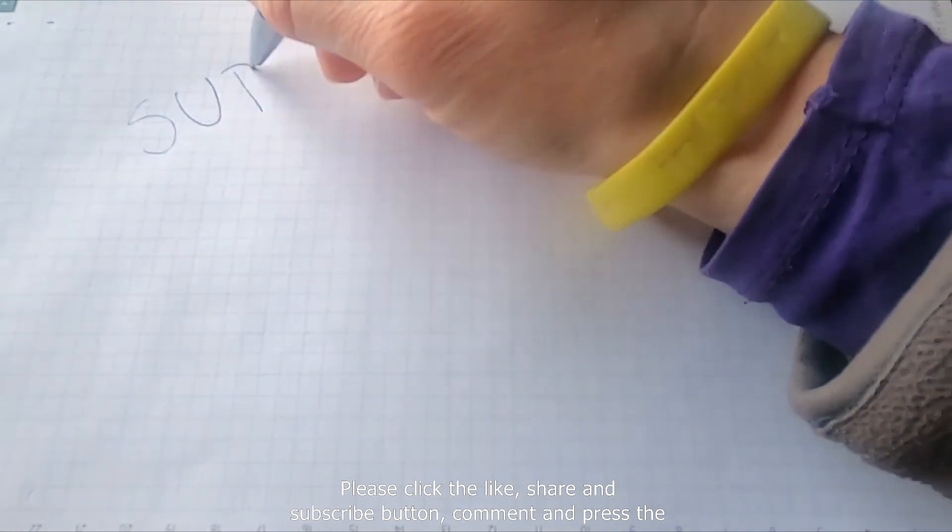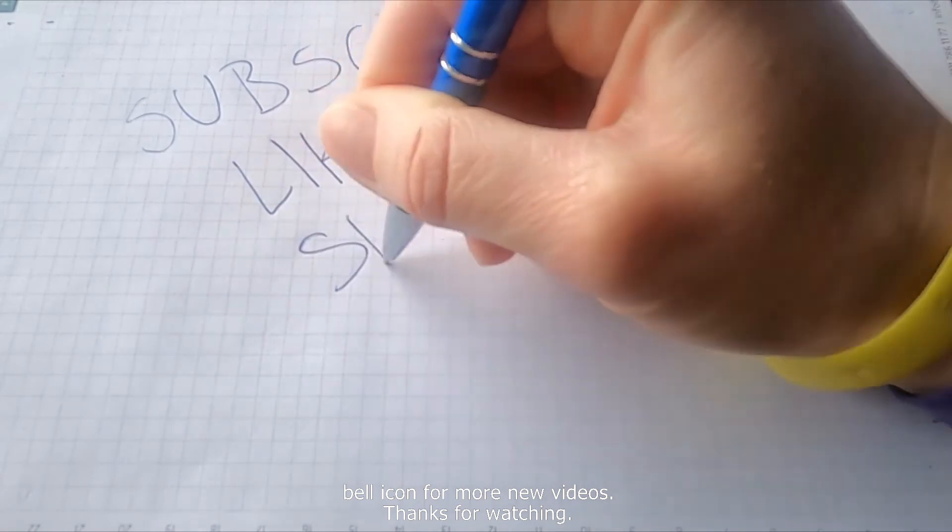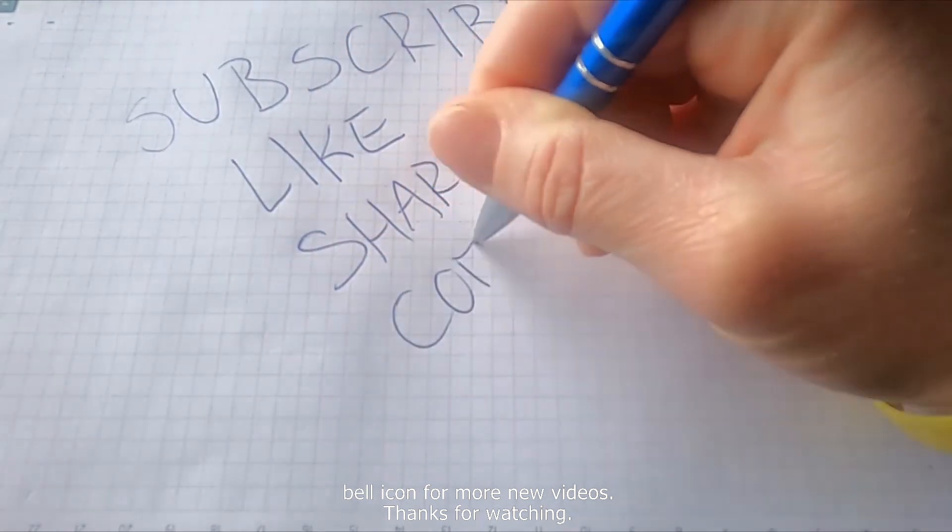Please click the like, share, and subscribe button, comment, and press the bell icon for more new videos. Thanks for watching.